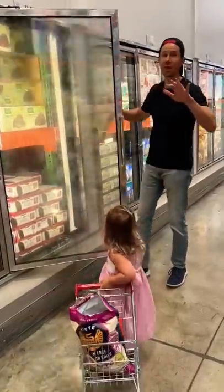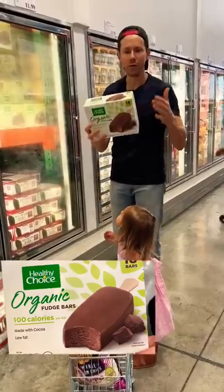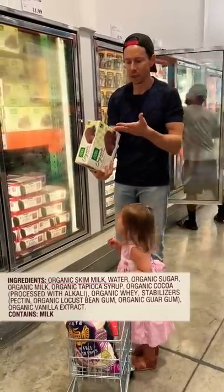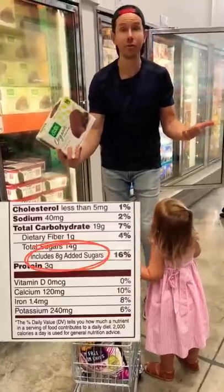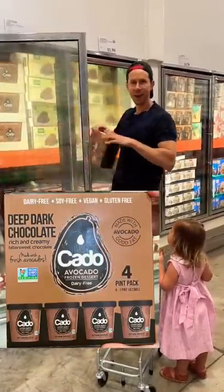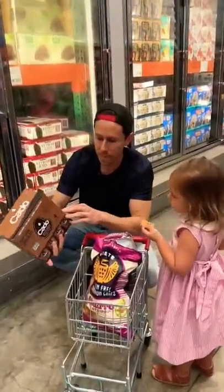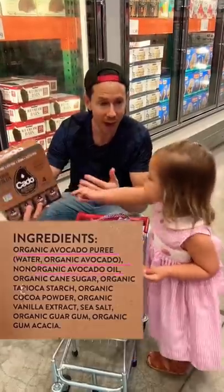You wouldn't expect to find two pretty solid Bobby-approved desserts at Costco, but organic healthy choice fudge bars made with organic non-GMO milk — these are Bobby approved. They only have eight grams of sugar. It's a great dessert option, and so is this chocolate avocado ice cream. The main thing I look for with ice cream is minimal sugar, and it only has 12 grams of added sugar per serving.